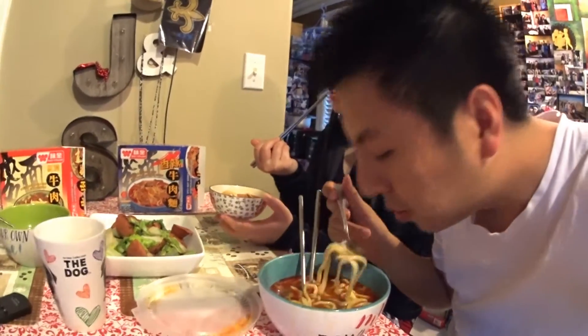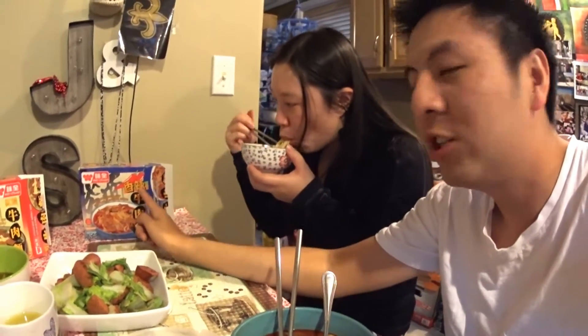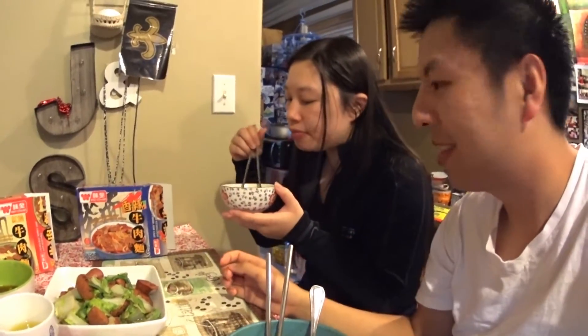Which one do you like more? If I'm on a diet, it's the spicy one. This one's a bit greasier because it has a lot of spice oil. But I would totally go with the Xiangla — the spicy version. This wins compared to these two. They're the same price, so probably go with the spicy one. If you don't like spicy, go with the non-spicy stewed beef one.